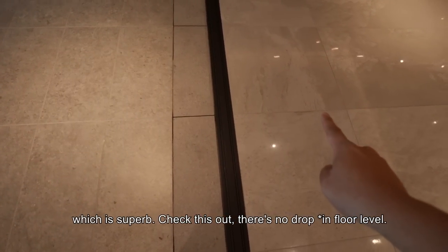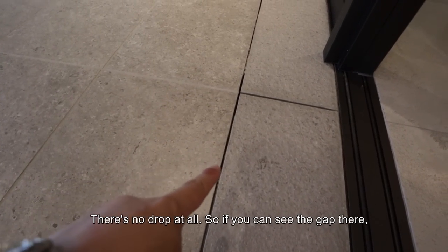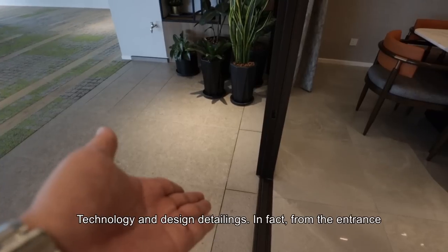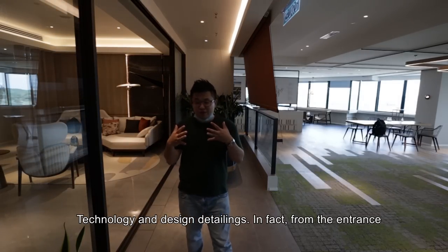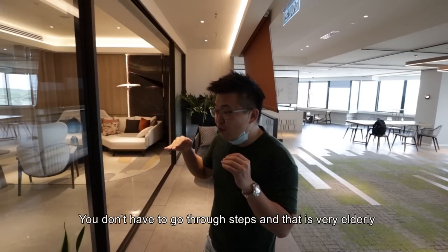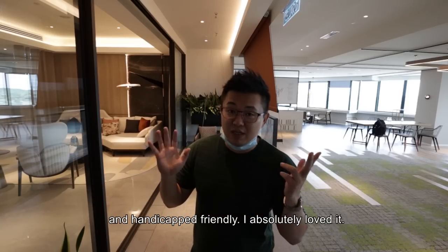Check this out — there's no drop at all. You can see the gap where rainwater flows in, so it won't flow into the unit. In fact, from the entrance of the project up to the unit itself it's all one level — you don't have to go through any steps. That is very elderly-friendly and handicapped-friendly. I absolutely love it.